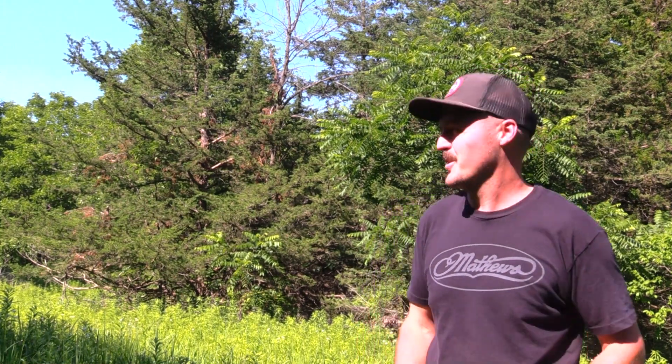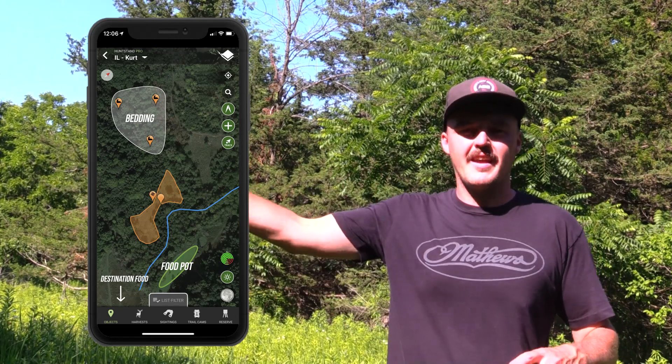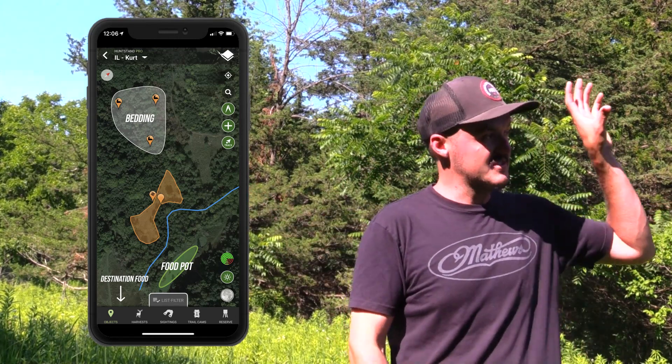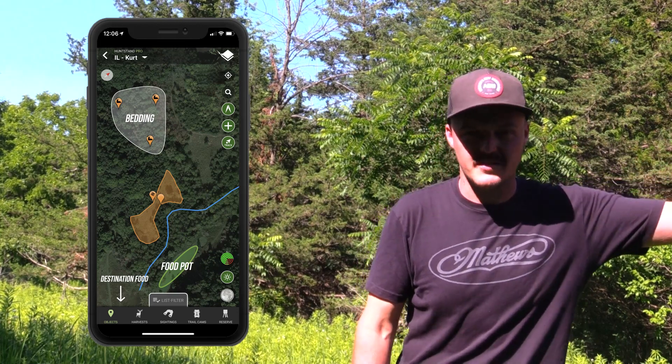That was a really sweet hunt — I hope you guys enjoyed that little recap. I know it was one of the highlights of my hunting season. I was that close to getting a buck and a doe down within minutes of each other, but can't complain too much — he's going to be that much bigger next year. So I'm looking forward to getting back in here again this fall, and I kind of want to tell you guys why I decided on this spot in particular.